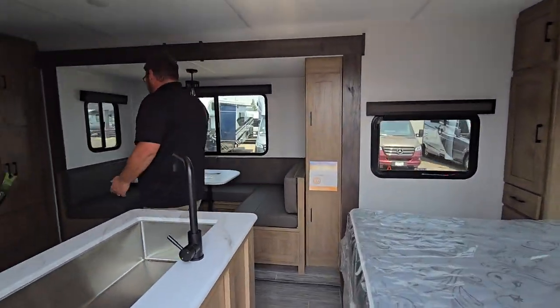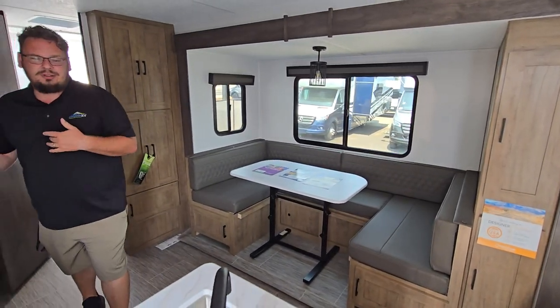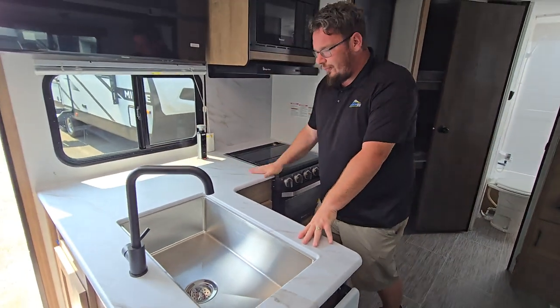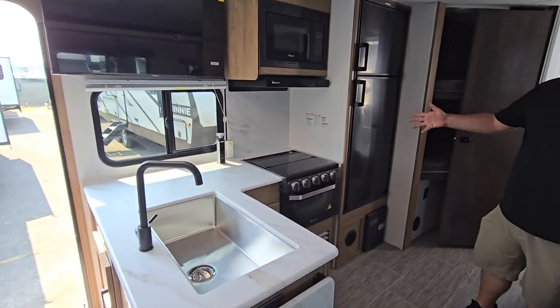As we get inside we get introduced to this beautiful U-shaped dining area — converts to another bed, able to allow taller people to sleep comfortably. Nice L-shaped counter space. There's a charging station here for you. Drop-in stainless steel sink and a three-burner gas stove top. Of course, your built-in oven.